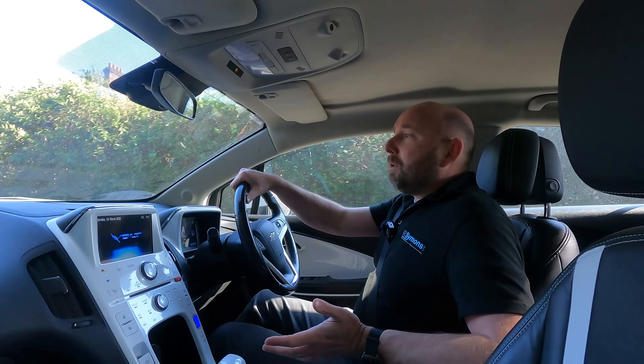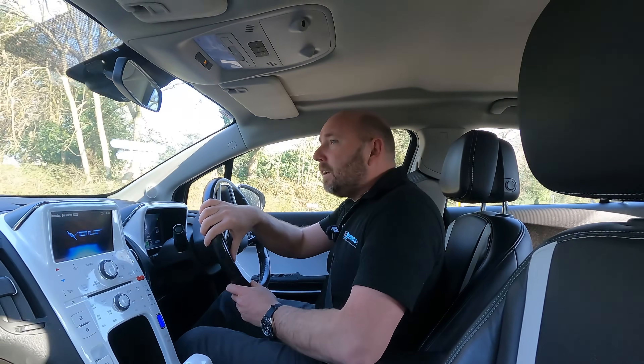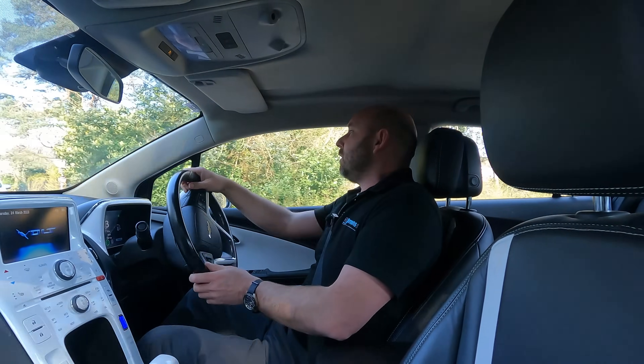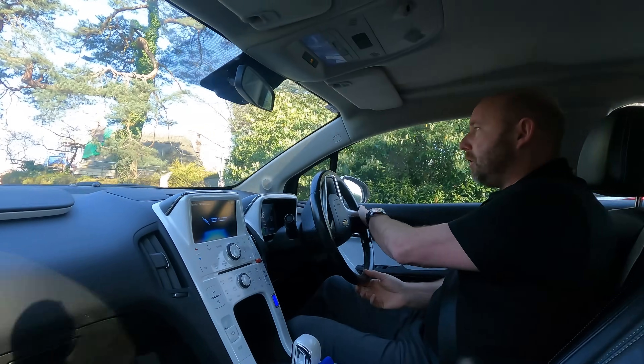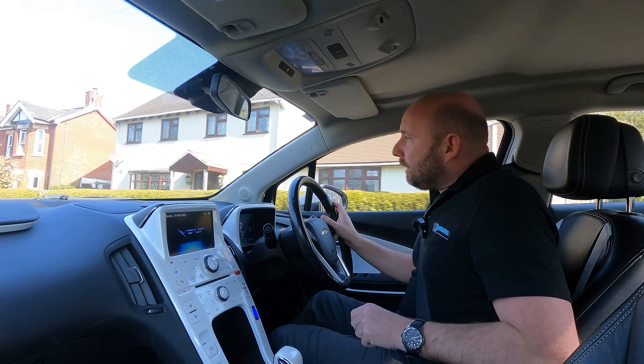Then there's the DAT Tesla Model S 85D - that car is about five or six years old now. How does that compare in terms of running costs? If it's charged from home and you're doing a day like this, what will that cost in electricity? And then we've got the plug-in hybrid.